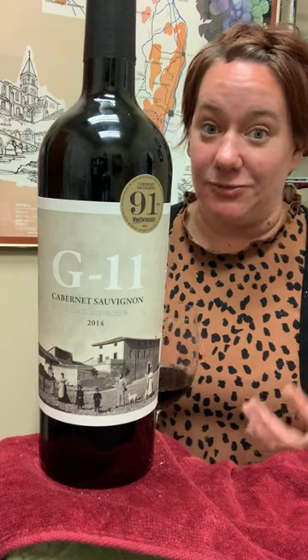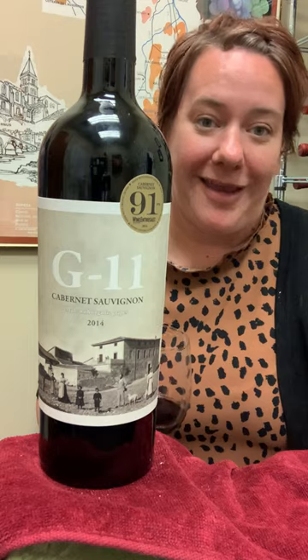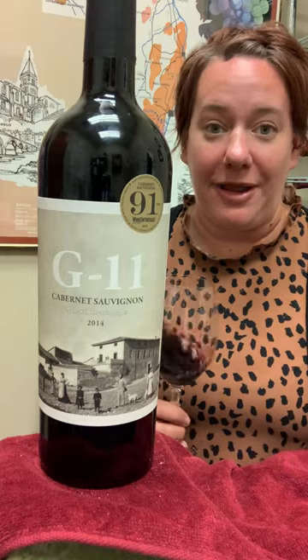However, this is a really delicious wine. As you can see, I get a 91-point score from the Wine Enthusiast. It is 100% Cabernet, it is 100% organic, and it is a dry-farmed, really concentrated yet flavorful and balanced Cabernet from Spain.